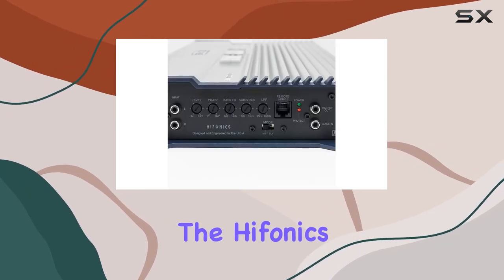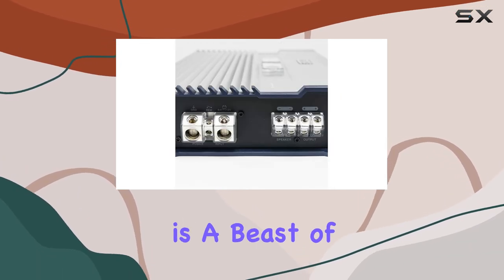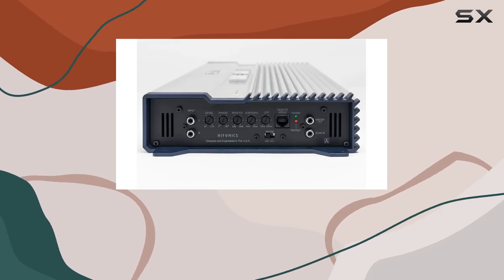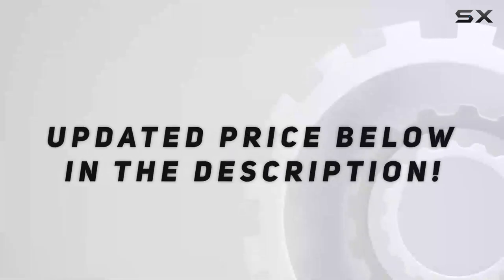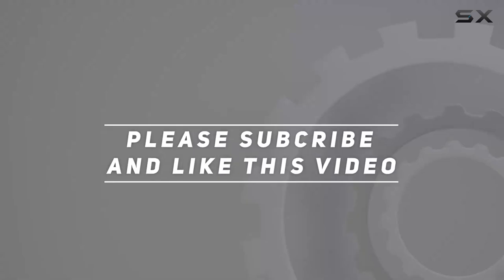Overall, the Hifonics BXX4000.1D Brutus Class D amplifier is a beast of an amp that delivers on its promises. If you're looking to take your car audio system to the next level, look no further than this powerhouse from Hifonics. Check out the video description for the updated price, and thank you for watching.